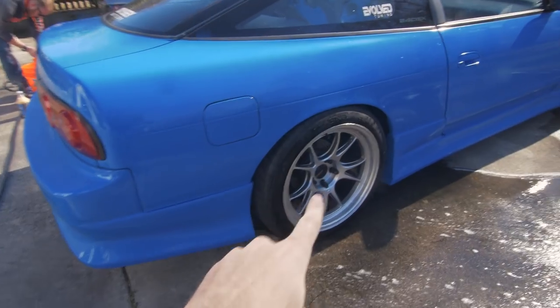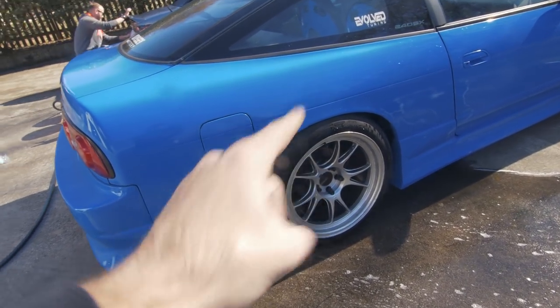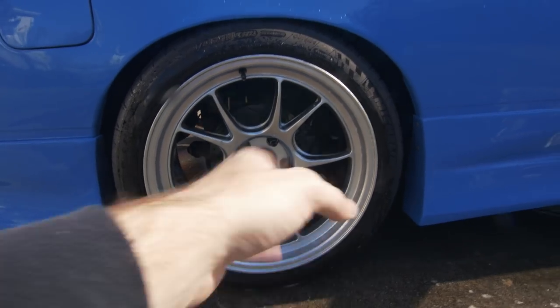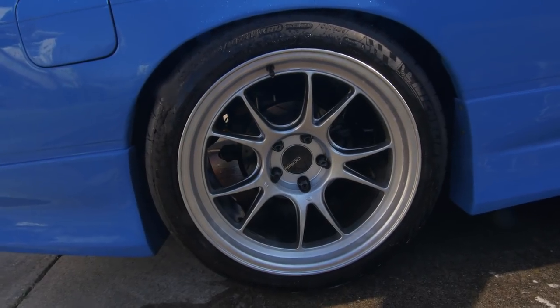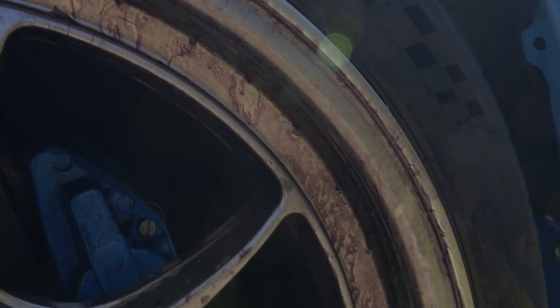This wheel I never touched, never wiped at all, and it was freaking terrible — it had mess all over it from the trip. Now all I would have to do is dry it off and it's good. This one was the worst wheel of all and it was no issue.